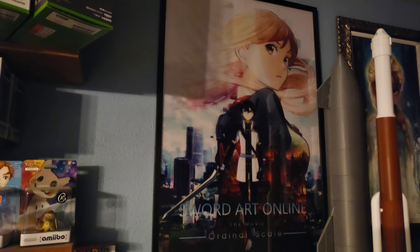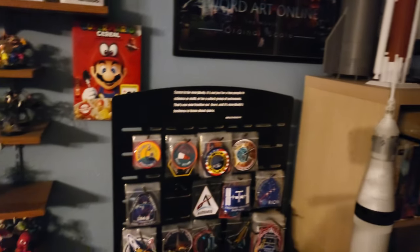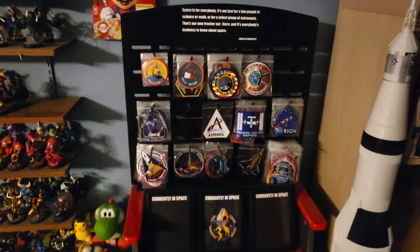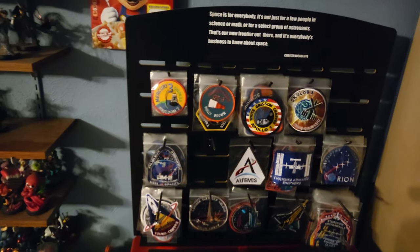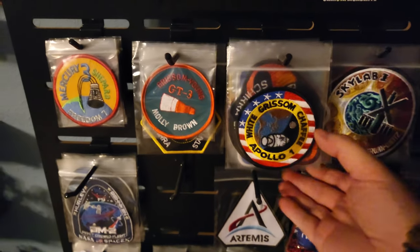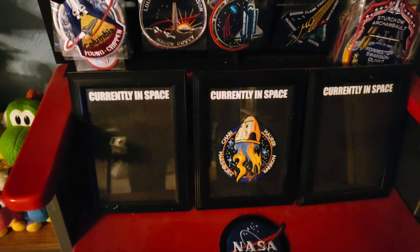First off, up there is a poster for Sword Art Online Ordinal Scale, which was the first movie. Over there is this beautiful painting of Elsa — me and my wife go to Disney World every single year and we try to pick up art whenever we do, and that was the very first one we got. This display was actually a GameStop display they were getting rid of, so I got it. I use this to display my space mission patches — every single human space flight has a mission patch, and I collect them. I even have little plaques here showing which missions are currently in space.